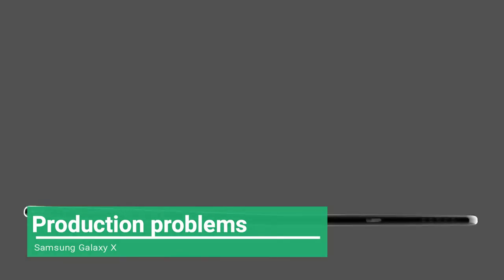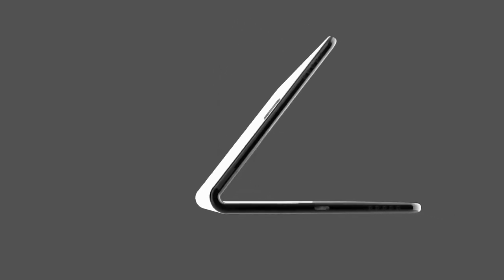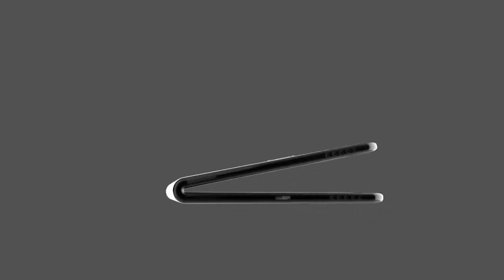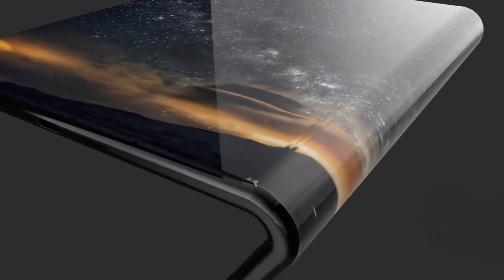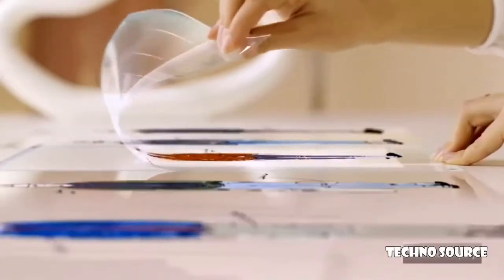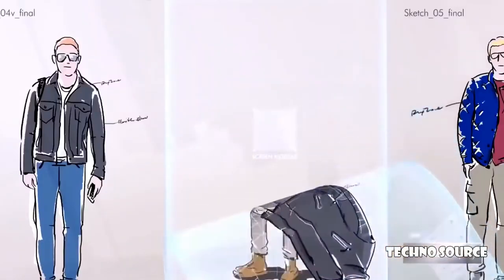By 2012, Samsung was already hard at work trying to launch the first generation of flexible or foldable phones. But a report late in the year claimed that problems with the production of flexible screens would hold the first bendy display back until at least 2013. That didn't stop Samsung showing off another video of a foldable future, though.